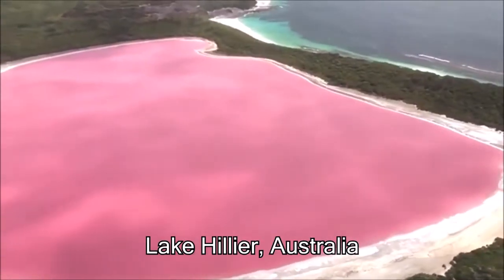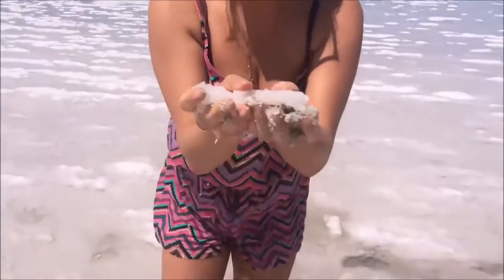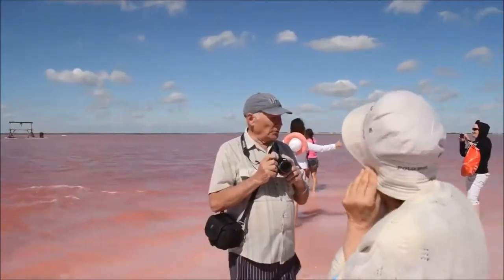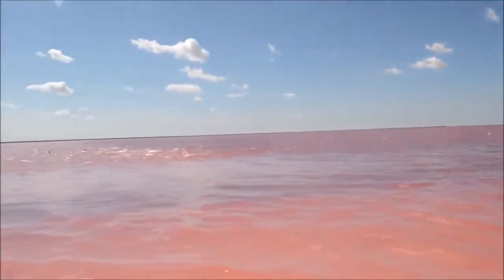There's a remote, uninhabited island in Australia, and on this island is a little pink lake. The reason why this lake is so pink is because the lake is filled with salt. Because this lake has so much salt, the only animals that can survive here are little tiny microorganisms, and those organisms give the lake a pink color.